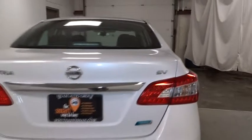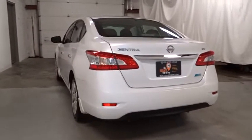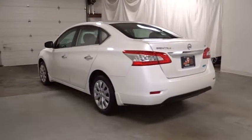Traction control system, cargo area light, battery saver, ventilated front disc brakes, tachometer, emergency trunk release, power outlets, compact spare tire.